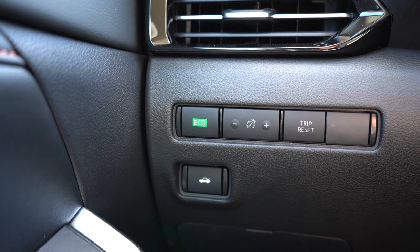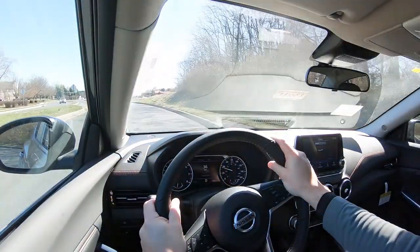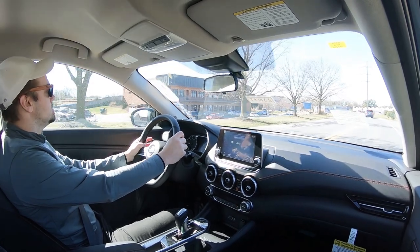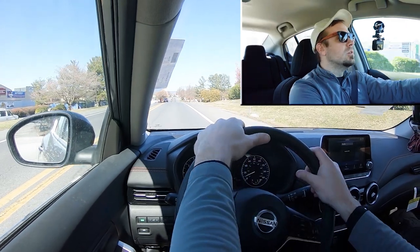Before we do any acceleration testing, I wanted to mention the drive modes. There are a few of them. There is Normal, of course, which is what the Sentra naturally defaults to. There is an Eco button near the driver's left knee, and then there is a hidden Sport button — a horizontal line located on the shifter. This drive mode essentially adjusts things like the shift points and throttle response. So let's put the Sentra to the test and see how quickly we can get our 2023 Nissan Sentra up to speed — pushing that horizontal line into sport driving mode, in three, two, one.